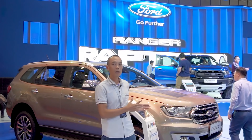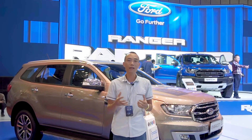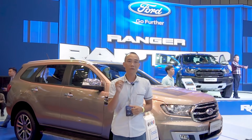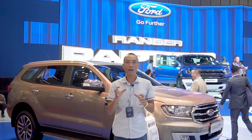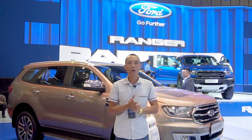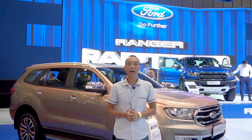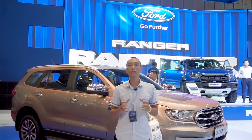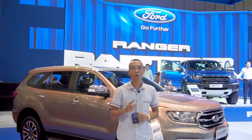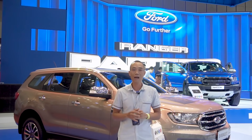Bộ đôi Ford EcoSport mới hay là Ford Ranger 2019 cũng đều là mới với những công nghệ tiên phong. Và đặc biệt các bạn sẽ phải chú ý đến một mẫu xe rất hấp dẫn và đang được quan tâm — đó chính là Ford Ranger Raptor, một chiếc bán tải hiệu năng cao đang được nhiều người đam mê chơi xe mong đợi. Mẫu xe này đã chính thức ra mắt tại Việt Nam Motor Show với mức giá 1,2 tỷ đồng.